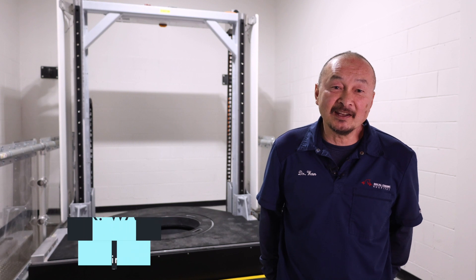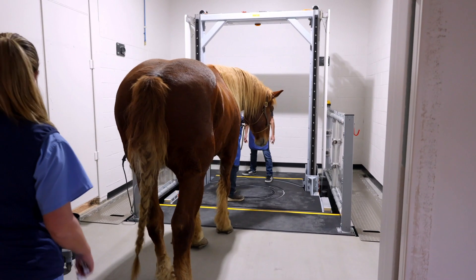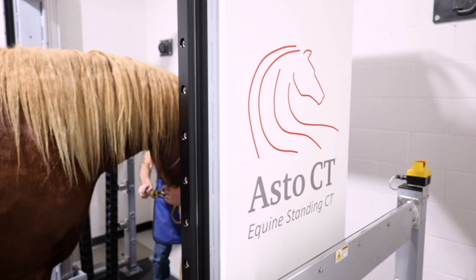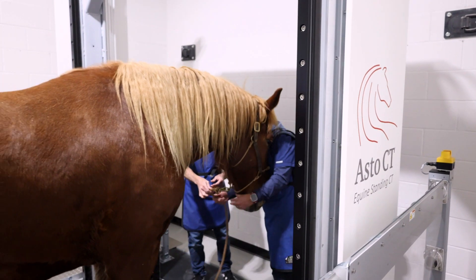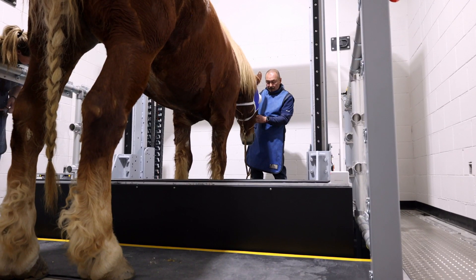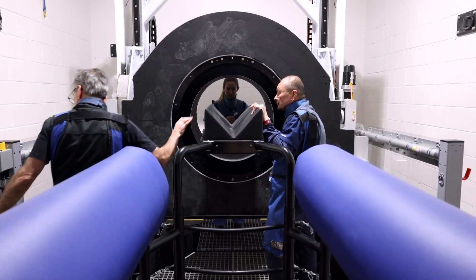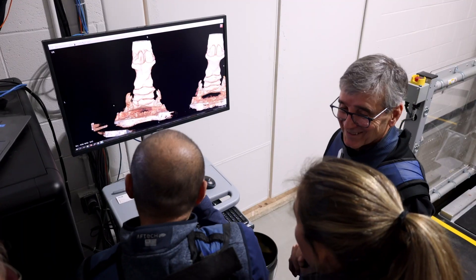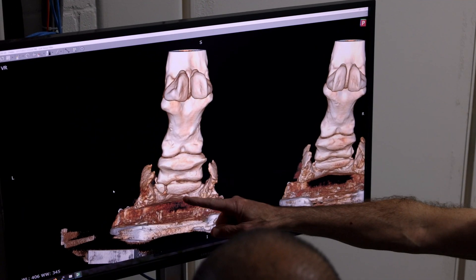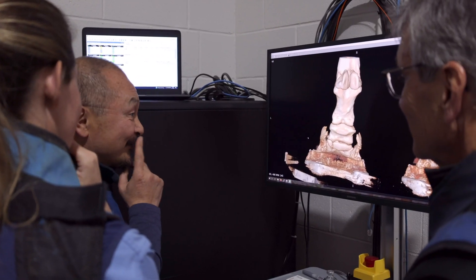Hi, I'm Dr. Paul Wan of SoCal Equine Hospital. Behind me you see a new standing ASTHO CT. The reason we chose this CT unit was because we wanted to be able to do standing CT imagery where we can get a single limb, two limbs together. We can also do head and neck, and we feel like this is one of the most innovative types of advanced imagery equipment available for veterinary medicine at this point in time.